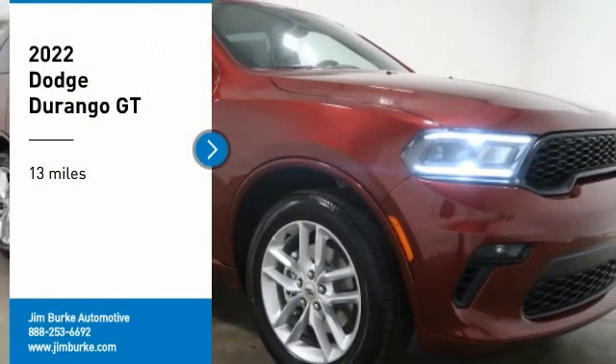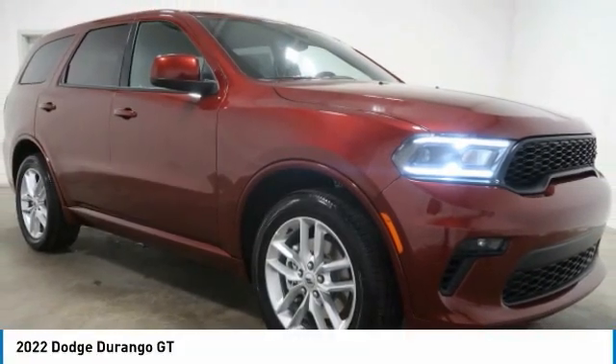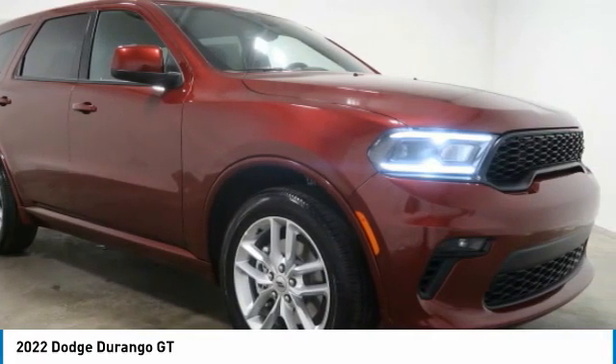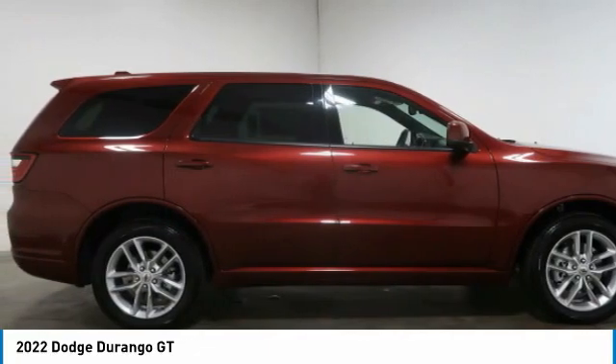Take a ride in the 2022 Durango. The Durango allows you and your family to travel in style and comfort. It offers more interior room than most midsize SUVs and has an available third row of seating.